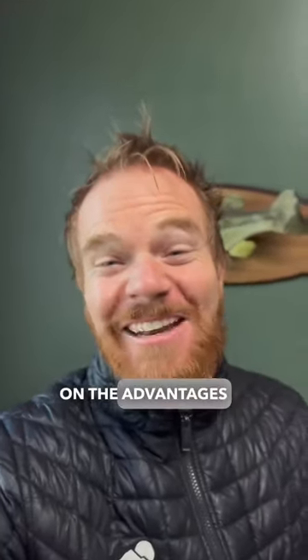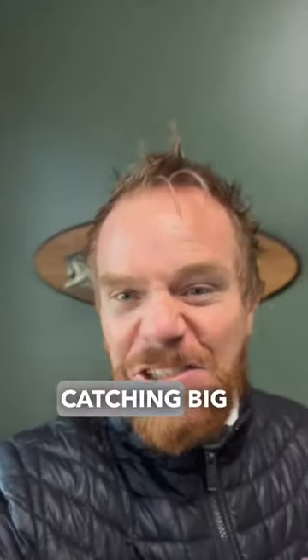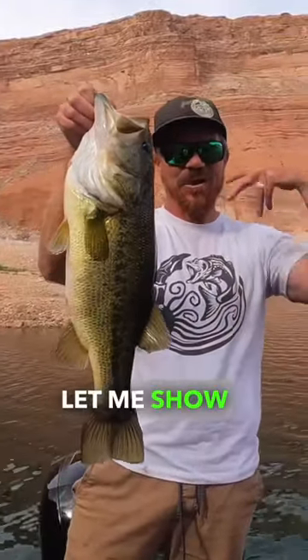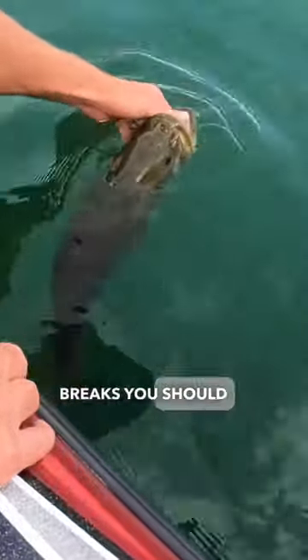You guys are missing out on the advantages that brakes can have on catching big bass. What is a brake and why are they important? Let me show you. Here's five brakes you should pay attention to for catching big bass.